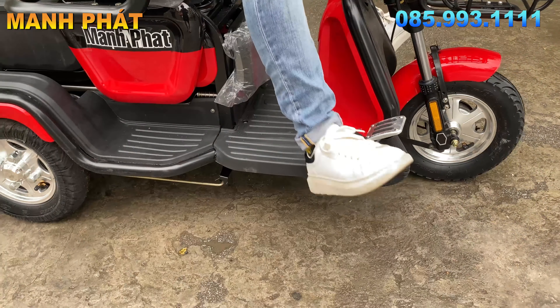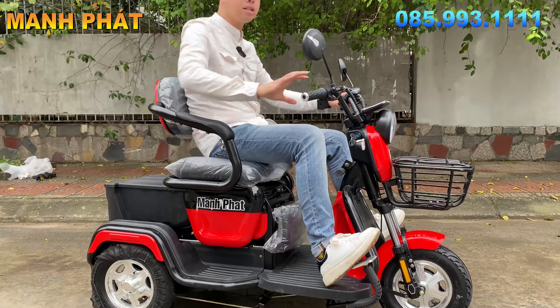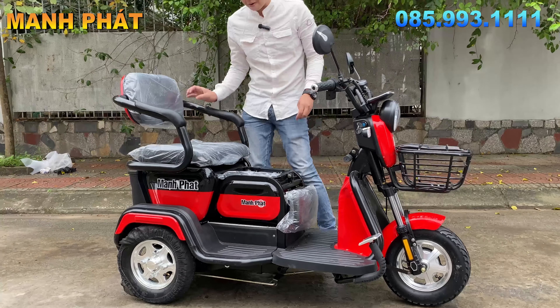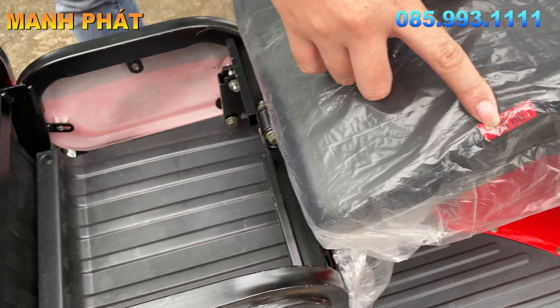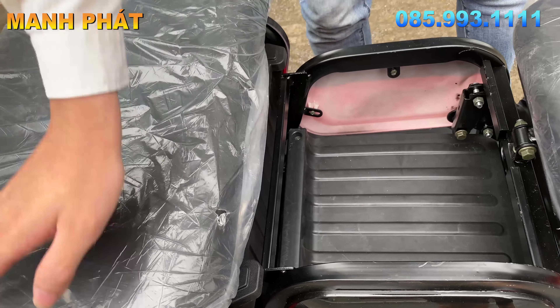Cái phần để chân của con này cực kỳ rộng mọi người nhé. Mình sẽ ngồi cho mọi người xem, phần để chân cực kỳ rộng và thoải mái. Chỗ ngồi một chỗ này rất là to và chắc, ngồi cảm giác rất là sướng. Và đặc biệt là tất cả các lô xe mới của Mạnh Pháp bây giờ đều trang bị hàng da cao cấp. Da toàn là da xịn, có thương hiệu, ngồi cực kỳ êm và sướng.